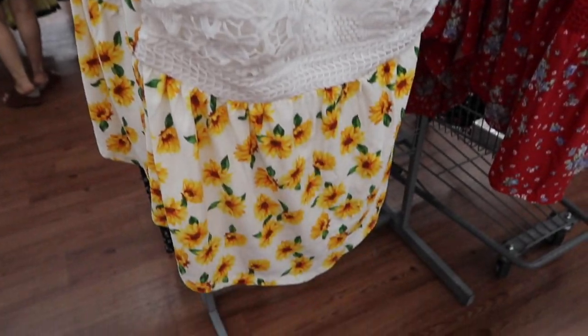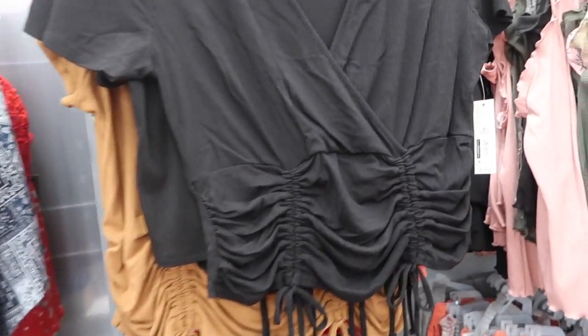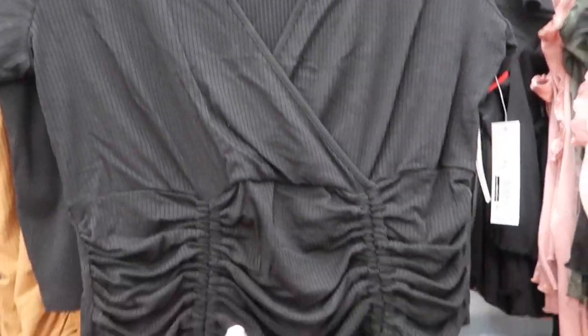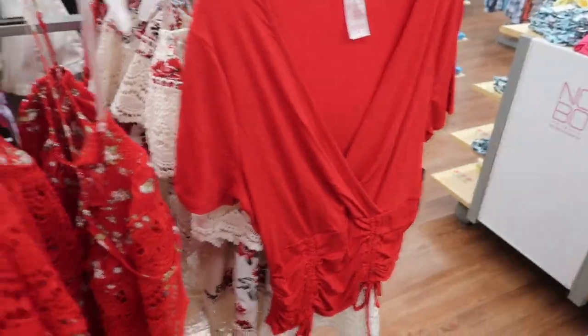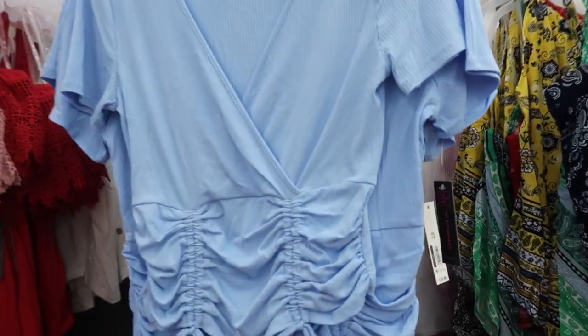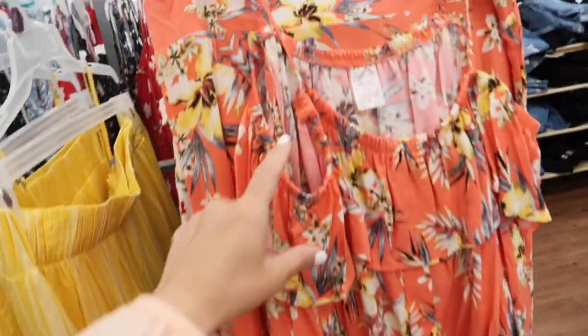It also comes in white with the sunflowers. Also seeing more colors in this little wrap top from No Boundaries. This one has that wrap style front, really nice and stretchy with the little joy strings. I shared this in my last haul — super comfortable. It comes in the black, also in the brown, the red, and they also have a blue. They're $10.98.